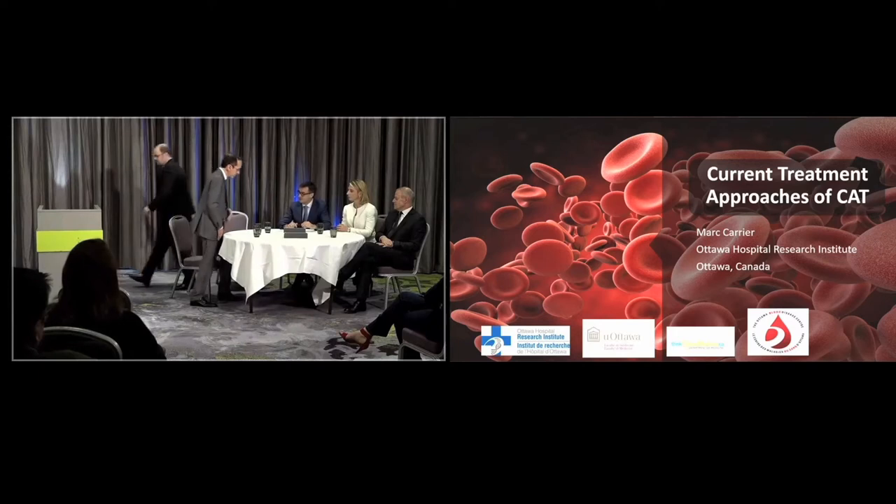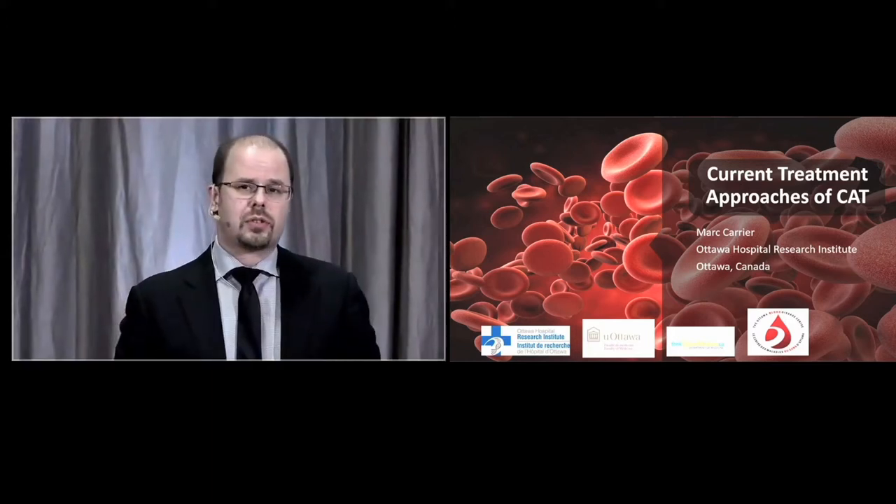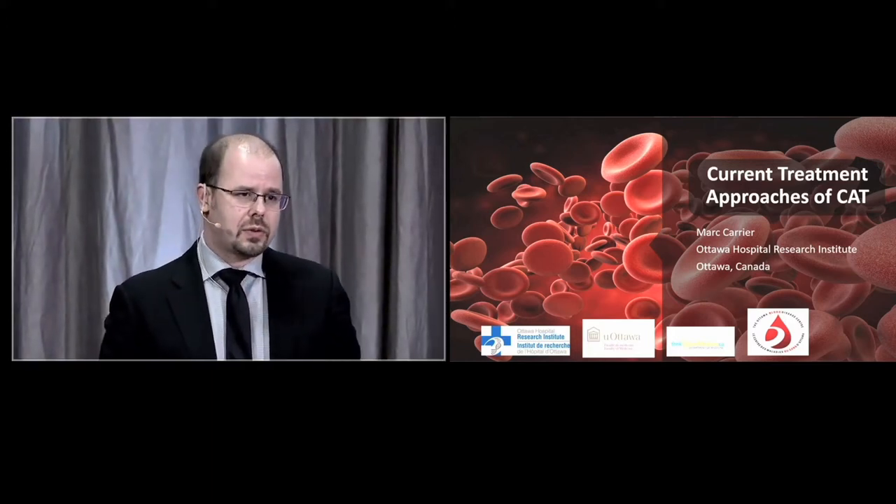Mark Arria from Ottawa Hospital is going to talk about the current treatment approaches in cancer-associated thrombosis. Thank you, Mr. Chairman, dear colleagues. It's a great pleasure today to be talking about current treatment approaches to cancer-associated thrombosis.